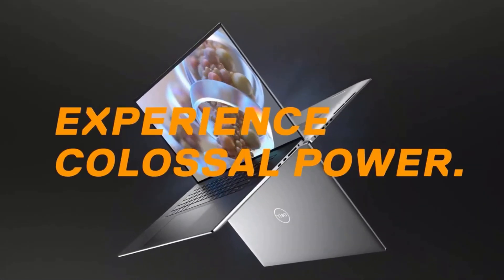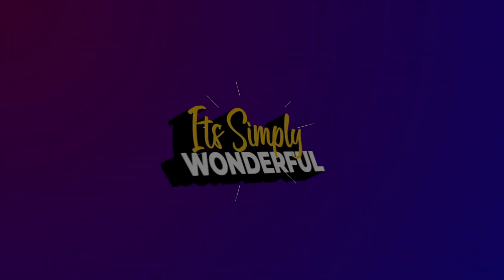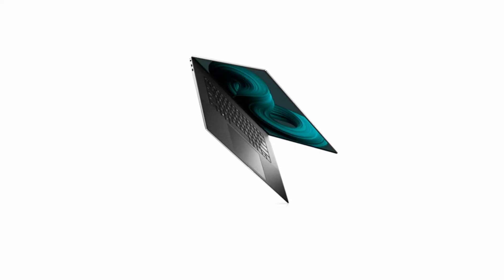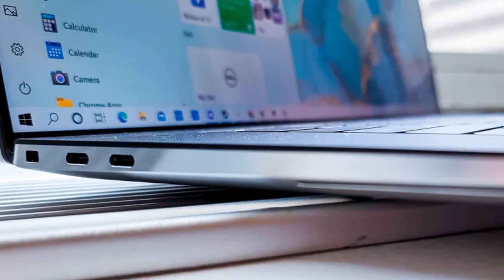This is a review of the Dell XPS 17. The Dell XPS 17 has a thin and lightweight design, which makes it easy to carry around. There are some drawbacks with this laptop, like the high price and lack of legacy ports.